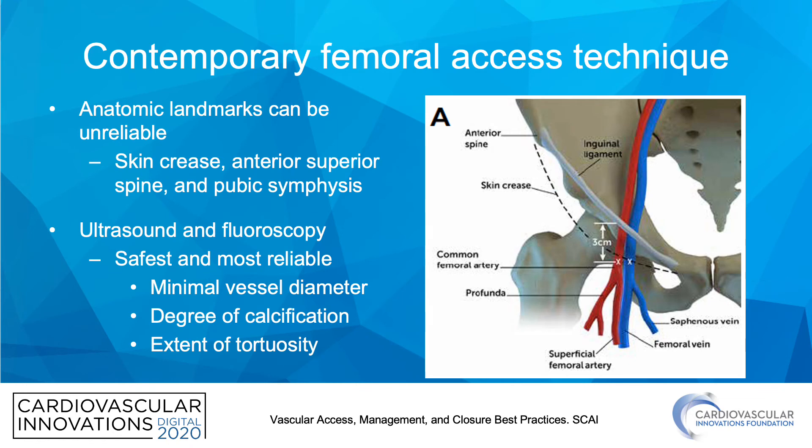Moving on to contemporary femoral access techniques: a large number of figures and techniques were taken from the Vascular Access Management and Closure Best Practices from SKY, which is freely available at the SKY website. For femoral access, it's important to remember that anatomic landmarks can be unreliable — skin crease, anterior superior iliac spine, and pubic symphysis are unreliable, especially in obese patients.